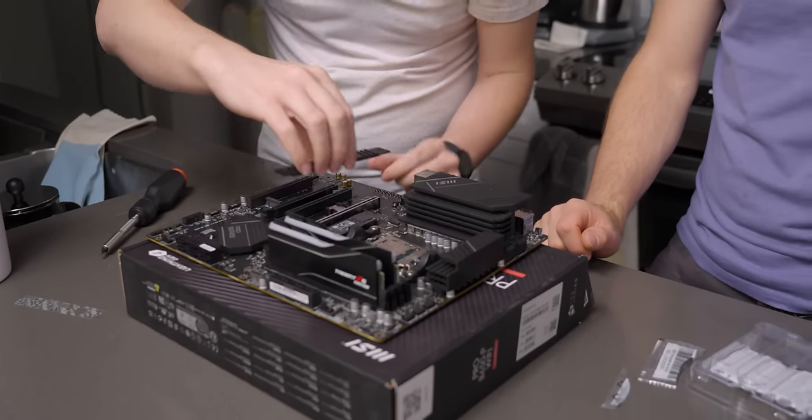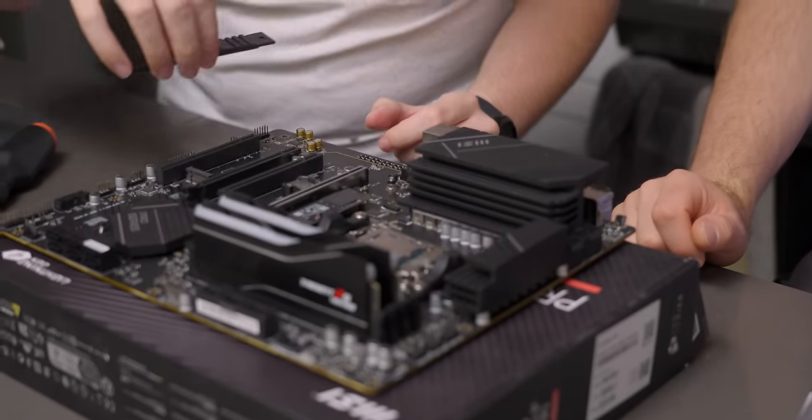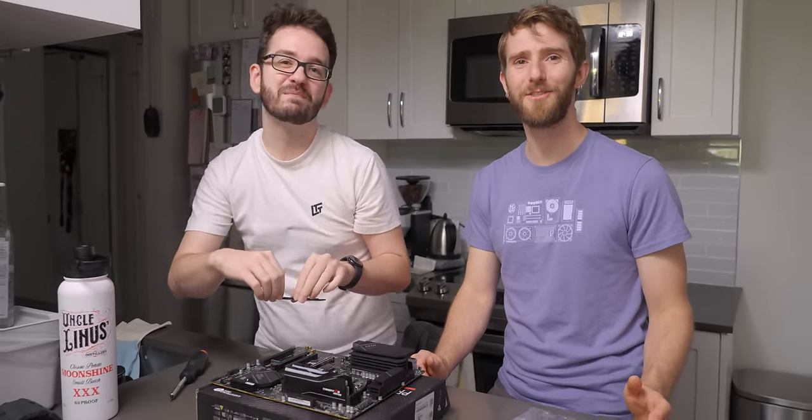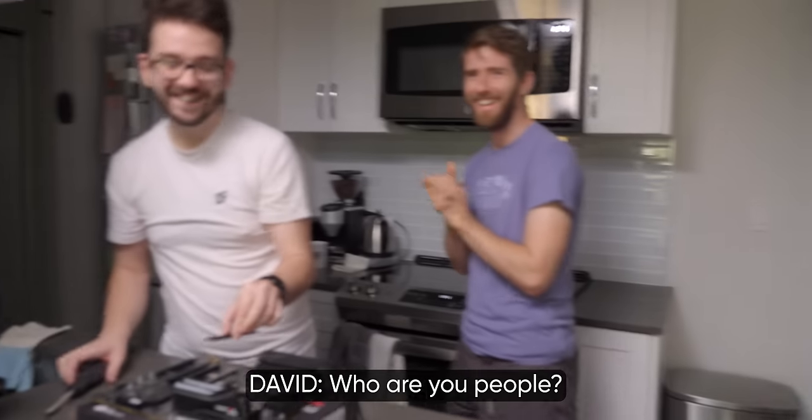Got the peel. Love it. You guys ever whisper sweet nothings at the plastic that you're peeling? No. Does anyone not? We seem to be divided on this issue. Do we want to plug in the power supply and do a cute little test boot?